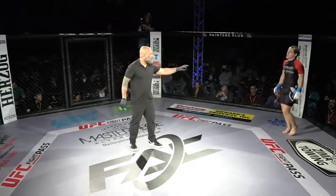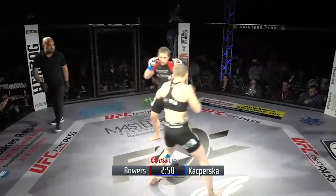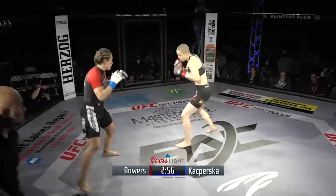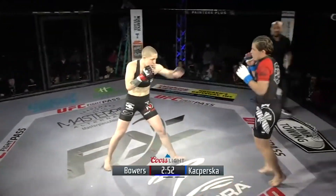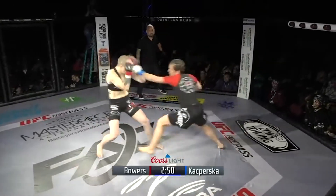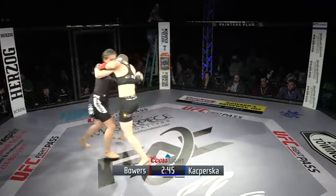In terms of the undercard bouts, this is the one that I was the most excited for. I want to see somebody's O go today. It's going to be a heck of an event. Touch of gloves for both fighters. Cheyenne Bauer takes the center of the cage. Cheyenne's strength is grappling — it's your classic matchup between grappler versus striker.